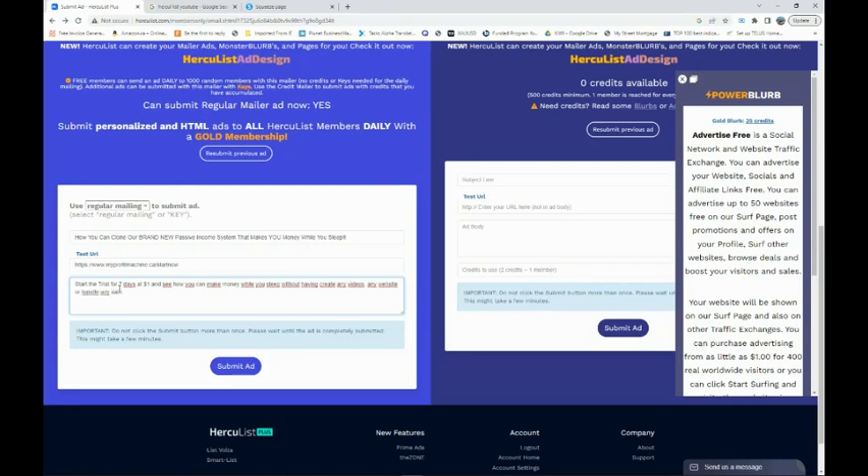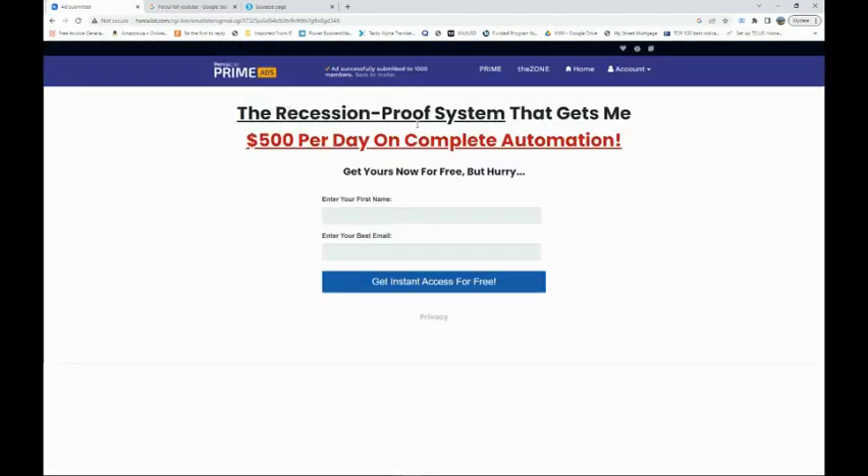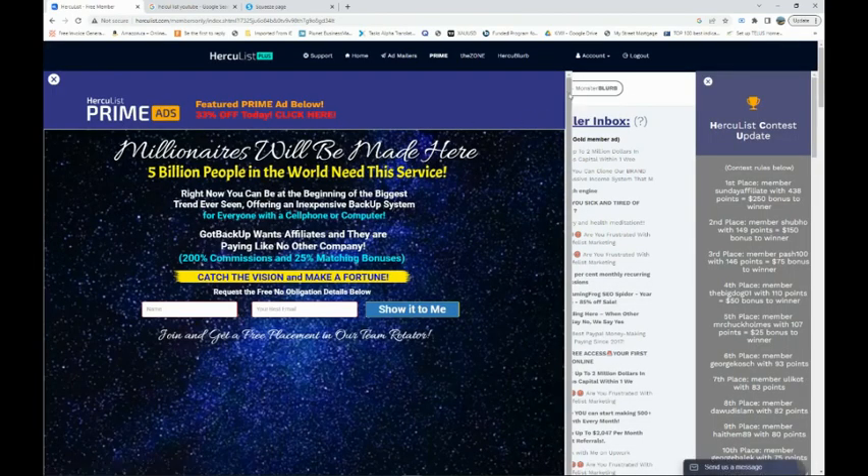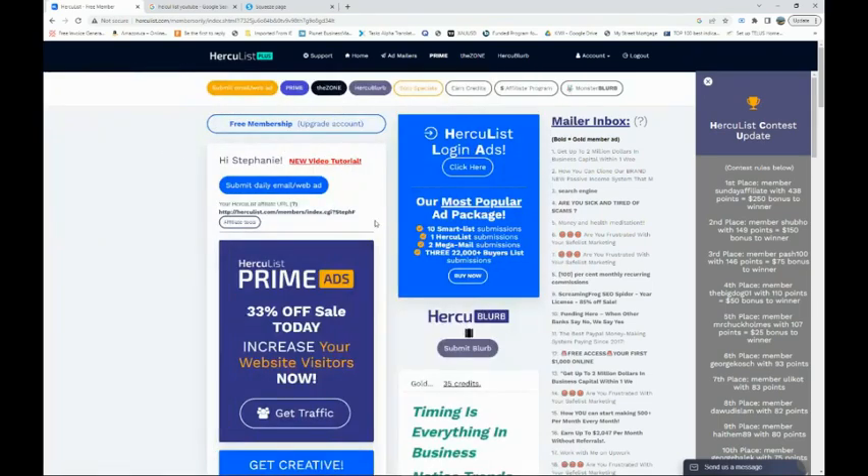You can also go to ChatGPT and ask it to create a short ad to put here. Once you submit your ad, it's going to be shown to thousands of people. I successfully submitted mine — you can see it right there in your account if you go to Home. My ad is going to be submitted to 1,000 people every day, which is perfect. That's exactly what I want — my ad seen by multiple people daily.